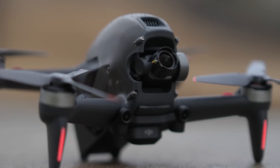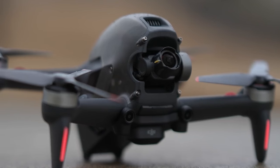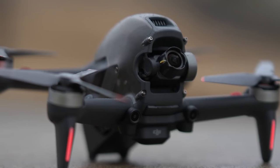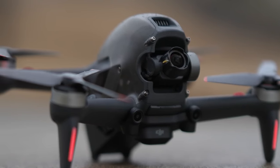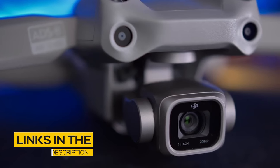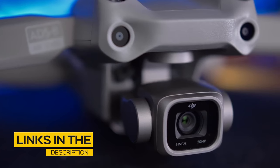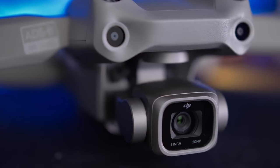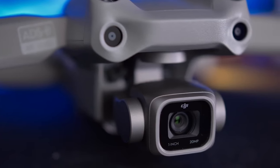We'll be taking a look at drones in every price range, so whether you've got a few bucks to spare and want a great value drone, or are looking for the absolute best of the best, we'll have an option for you. If you're interested in finding out which drone will be best for you, stay tuned. All the links to find the best prices on all the products mentioned in this video will be in the description below. The products mentioned in this video are in no exact order, so be sure to stay tuned till the end so you don't miss anything.